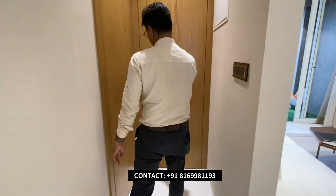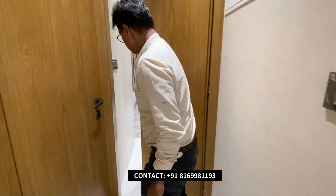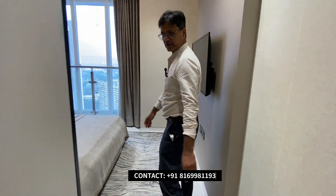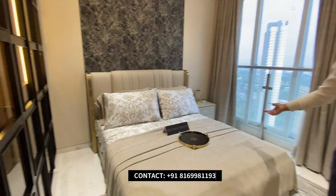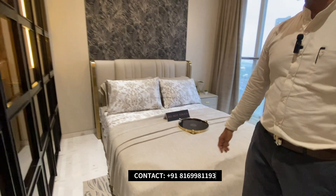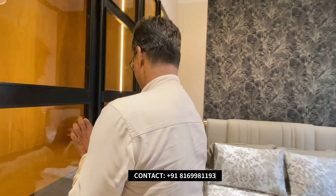Then we'll get to the second bedroom. This is our second children's bedroom or common bedroom. You can also see that there is a nice space here.